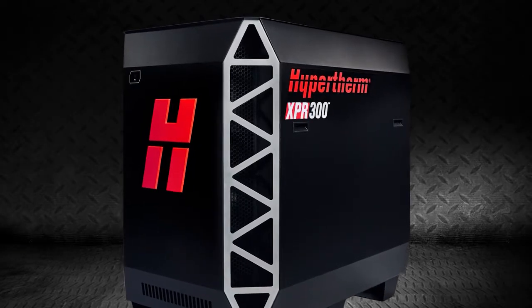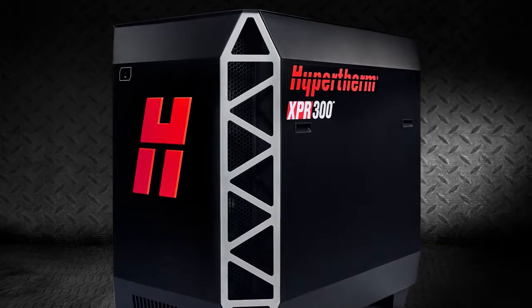At Hypertherm, we'd like to say that we're about shaping possibility, both literally and figuratively. It's the statement that you'll find right below the Hypertherm logo. Well, with the XPR-300, I'm confident that we will reshape everything you know about plasma cutting. Thank you.